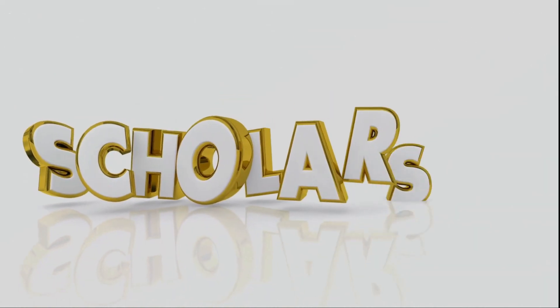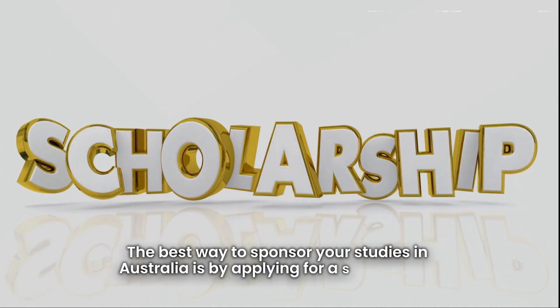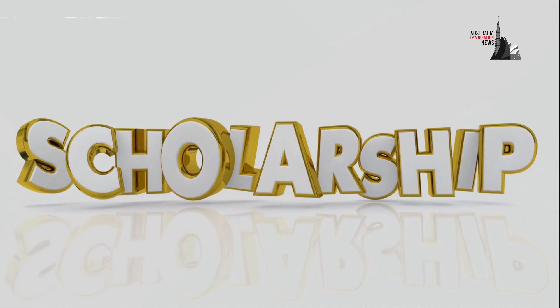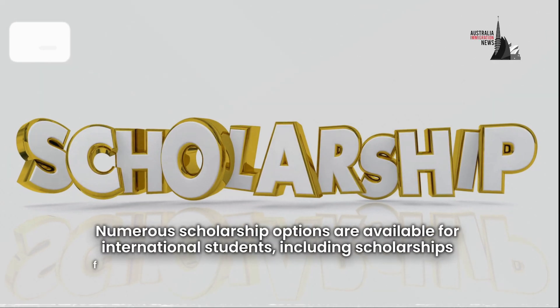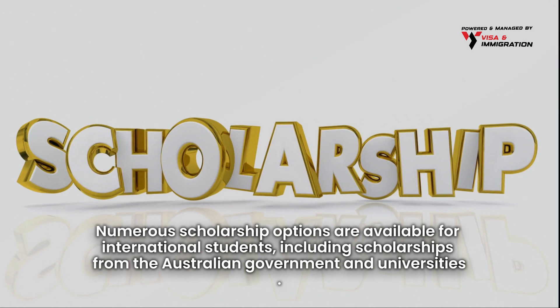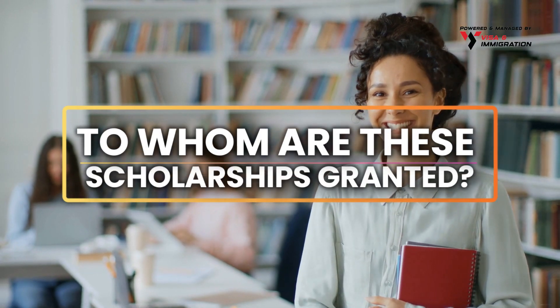The best way to sponsor your studies in Australia is by applying for a scholarship. Numerous scholarship options are available for international students, including scholarships from the Australian government and universities. So to whom are these scholarships granted?